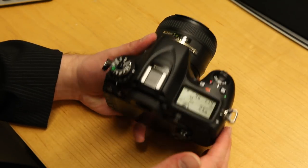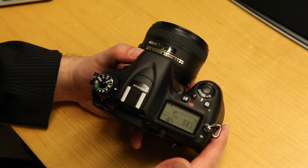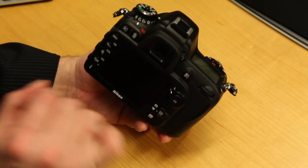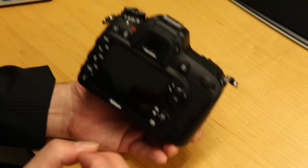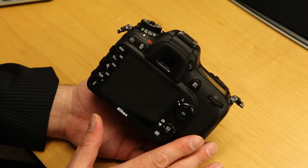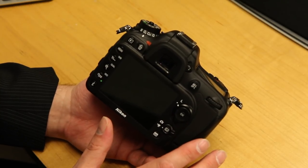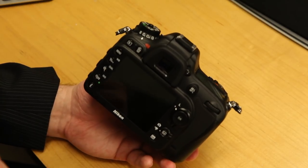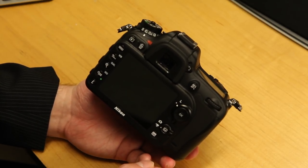The autofocus is very good on here. I don't really rely on it too much, but I typically throw it into a mode where I can use the selector switch to move around and pick my autofocus point. This camera handles that very well, and the autofocus points really cover almost the majority of the screen, which is a little bit of an improvement from the last camera.